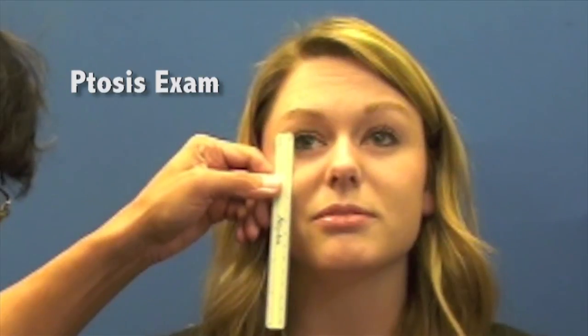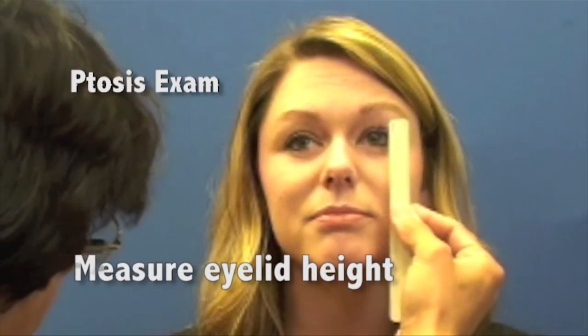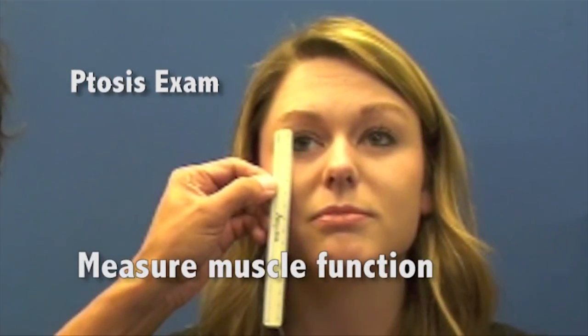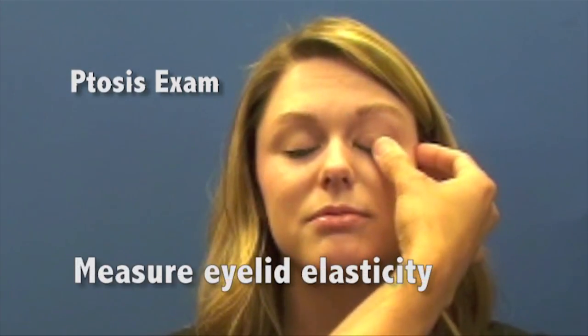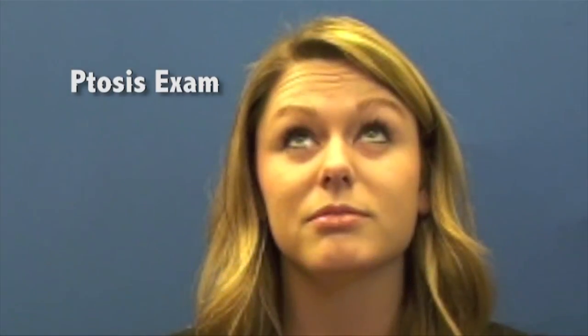When I do a ptosis evaluation, it's a fairly involved examination. It involves taking measurements of the height of the eyelid, the amount of movement of the eyelid, and other ophthalmologic indications of the degree of eye function — to get a basic understanding of how significant the ptosis is relative to how much it blocks your vision and the degree of muscle action.